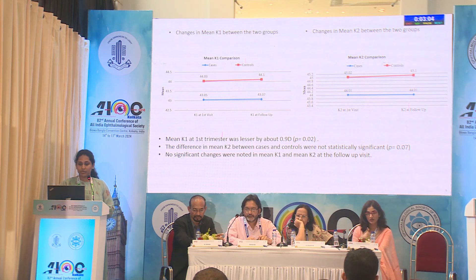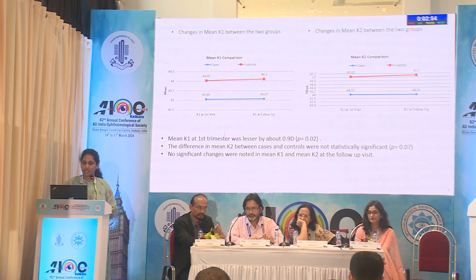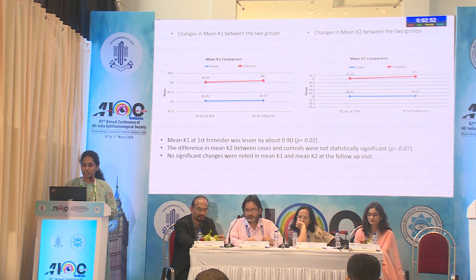Regarding the mean K1 and K2, there is no significant difference between the groups, and also there is no significant change in K1 or K2 at the first and second or third trimester.